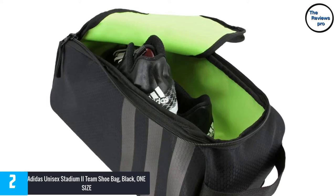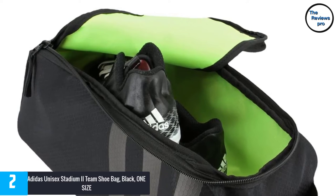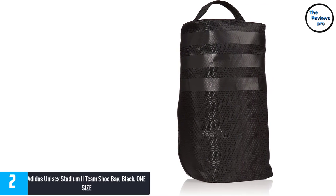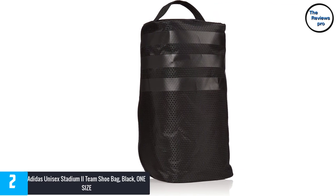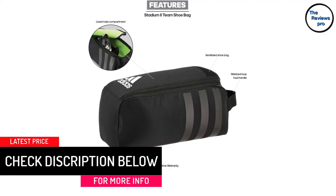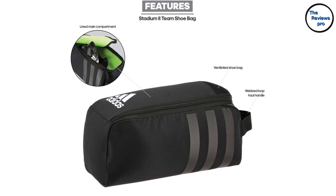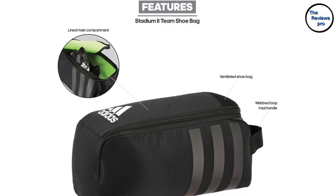The Adidas Unisex Stadium 2 is a 100% polyester material, making the shoe bag wrinkle-resistant. The bag is also well-ventilated, so the user won't have to worry about bad odors. The bag is multi-purpose — you can place shoes, clothes, or other belongings inside. The quality is top-tier and durable, and the zipper is heavy-duty, so it won't easily break or fray. The product also has a simple yet elegant design, making it perfect and convenient to bring anywhere. This simple shoe bag is reliable and efficient.